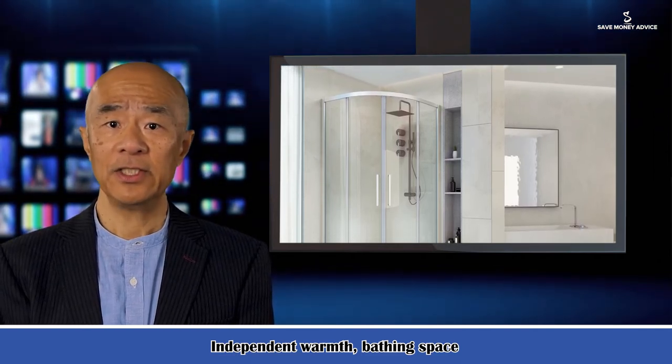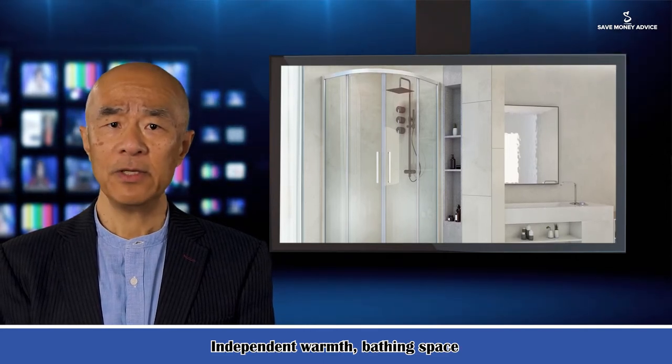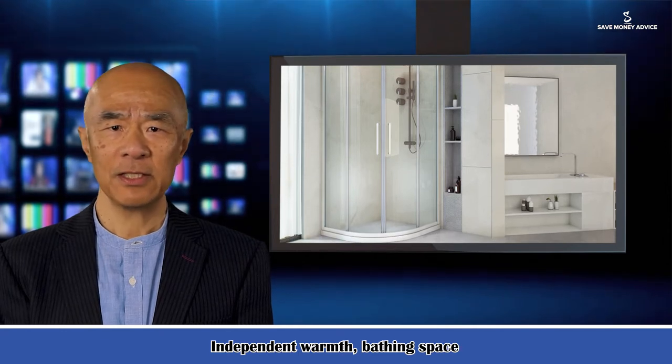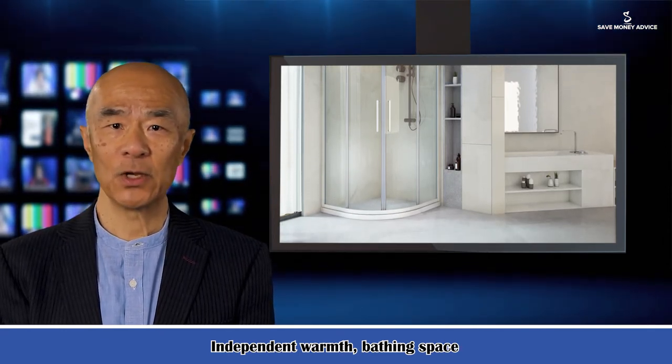The surrounding ceiling edge design is firm and reliable. It uses 3C certification fully sealed toughened glass with self-cleaning glass design and nanotechnology decontamination. Fashionable and delicate handle with a beautiful and comfortable grip.